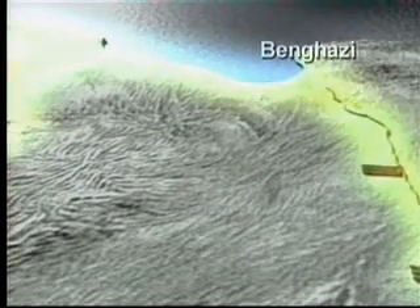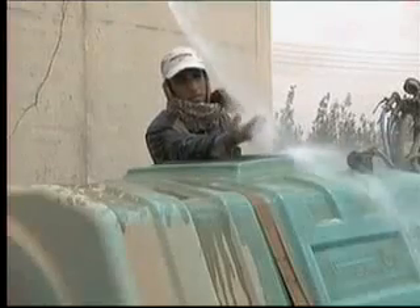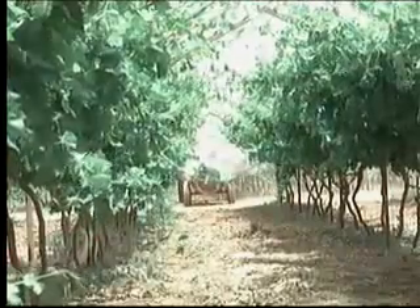Three other phases are complete and a fifth is under construction west of Tripoli. Libya's ambitions don't end with drinking water. Planners here want to irrigate to reduce the country's heavy dependence on food imports.